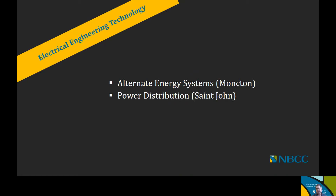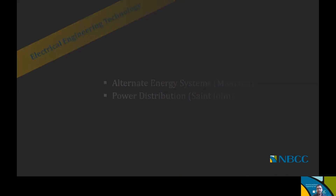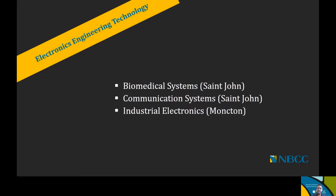The first option is Alternate Energy Systems, offered at the Moncton campus. The second option is Power Distribution, offered at our Saint John campus. For Electronics Engineering Technology, we have three options — two of which are in Saint John and the third is in Moncton. Biomedical Systems is offered at the Saint John campus, Communication Systems is also offered in Saint John, and Industrial Electronics is offered at the Moncton campus.